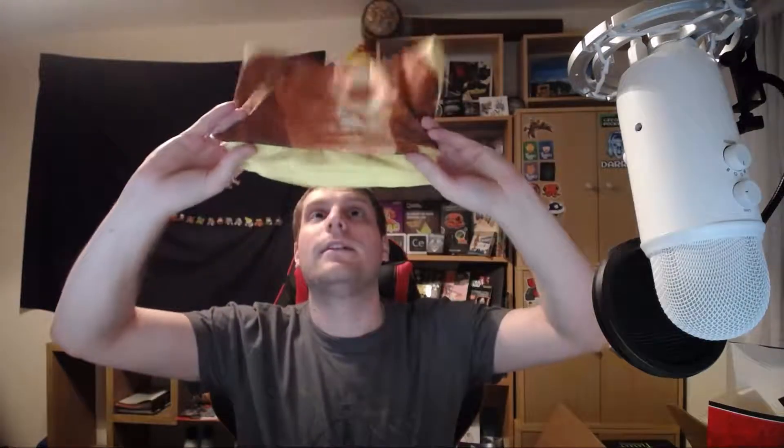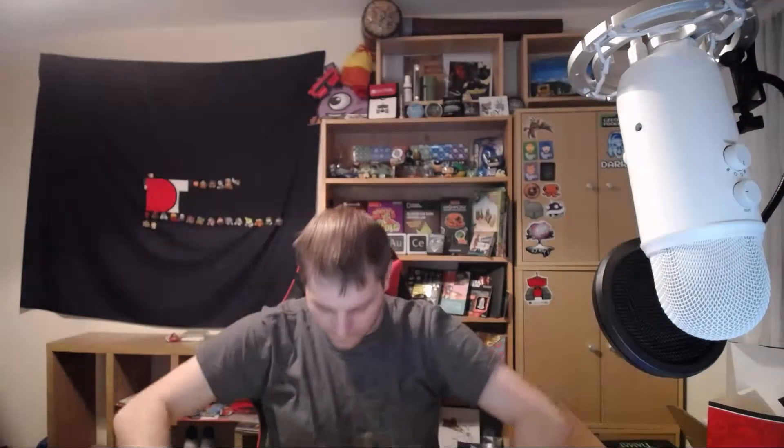I'm going to put the box down so I can get stuff sorted. I think I know what the t-shirt is because I just saw it. Geek Fuel exclusive t-shirt — let's open it up. It's a yellow t-shirt! One hint: it's a Star Trek shirt, and the color is another hint. It is Kirk — Captain Kirk! That's quite a cool shirt, I'm very pleased with that.